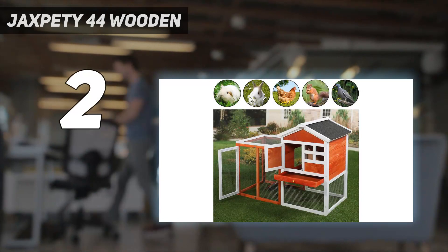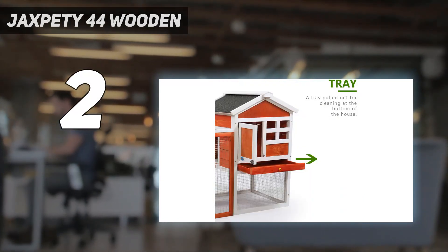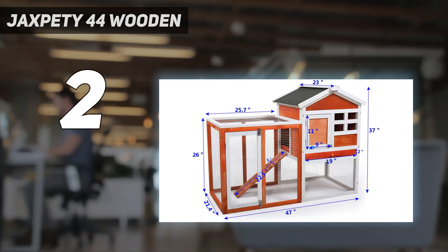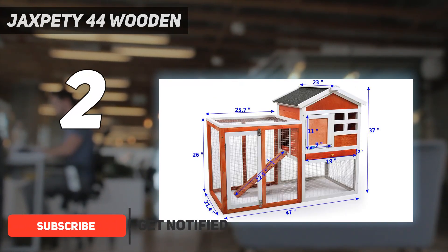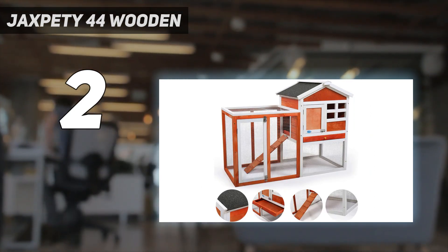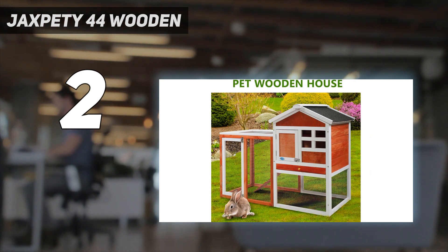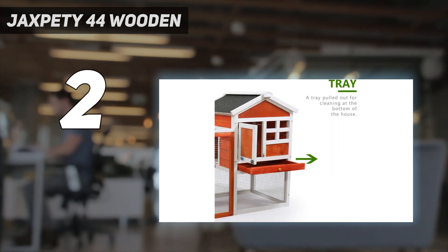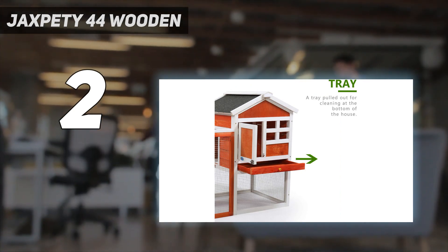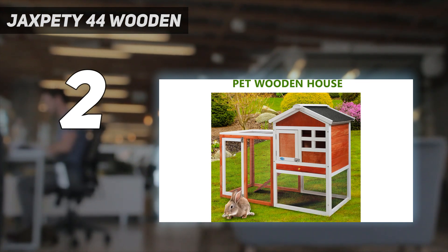Number 2 on my list — the Jaxpety 44-inch Wooden hutch. This large outdoor rabbit house provides a lot of exercise space for your rabbits. It is worth noting that the hutch does not have a floor since it is intended to be placed on the ground outdoors. The waterproof roof can resist unfavorable weather conditions and provide large space for rabbits to live in. It has lockable doors and looks like a house, with the lower level enclosed by wire for protection. It is very easy to assemble, sturdy, and the rabbits can move around the bottom area or hide out in the top.